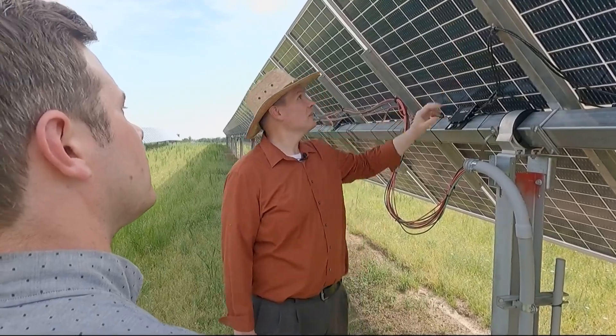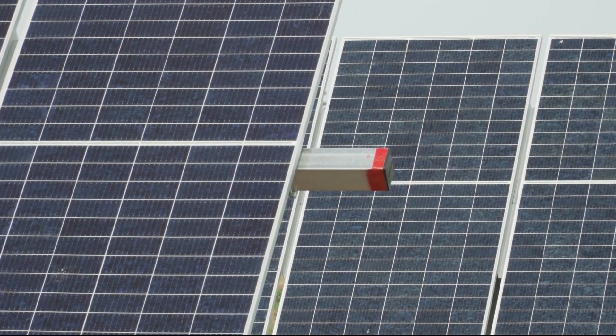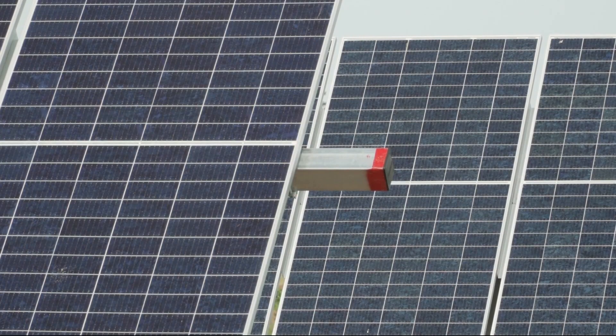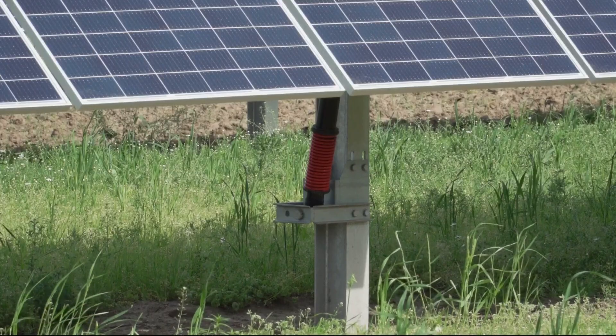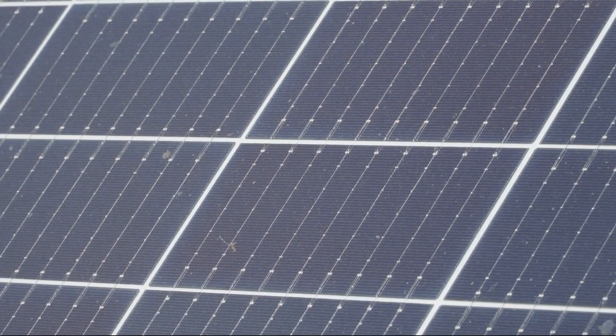Using solar panels to regulate how much sun each field gets has shown promising results. Higgins has grown tomatoes with bigger yields and beans with higher protein content. He's raised sheep in fields under solar panels — and while the sheep didn't grow any faster, he was able to graze more of them per acre because the grass grew more quickly. He's also found that because plants cool the environment around them, the solar panels work more efficiently.